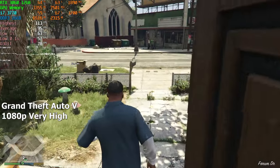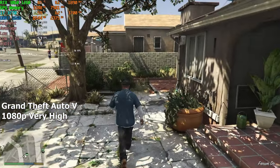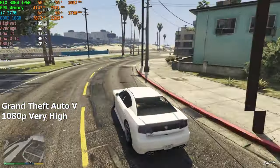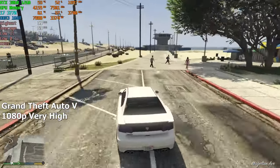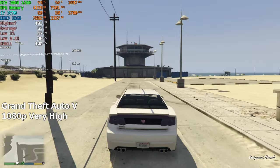GTA 5 is next on the list. In this game we average around 70 FPS on very high settings. The frame rate varied quite a lot depending on where we were looking, but the gameplay was quite smooth and I had no complaints whatsoever.